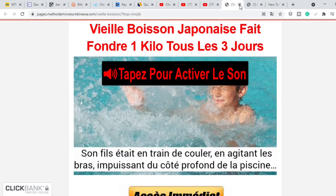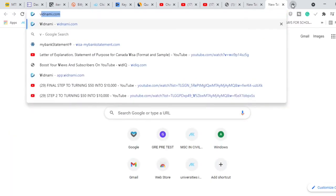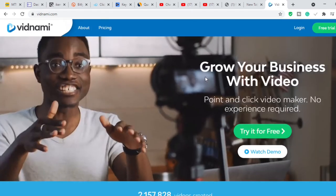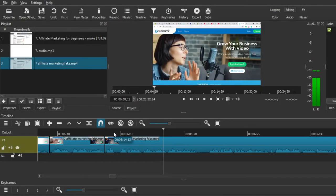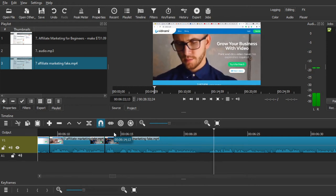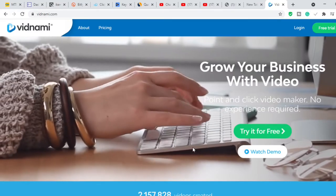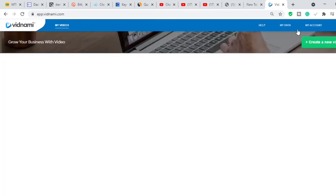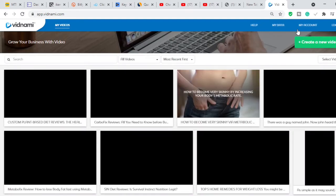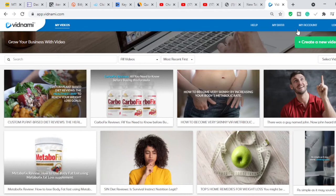Now that you've got your link, the next thing you need to do is create a video. The software these guys are using is called Vidnami. I personally use Vidnami — it is very fast when it comes to creating videos automatically. The good thing about Vidnami is that you don't need to worry about sourcing stock footage yourself. The software I used for a long time before was called Shortcut — it's free, but it's stressful. Vidnami is more of a drag-and-drop experience and is very easy to use, so I highly recommend it.